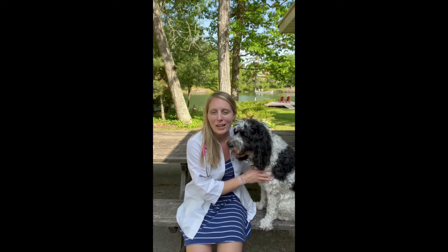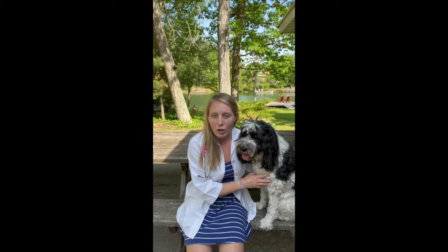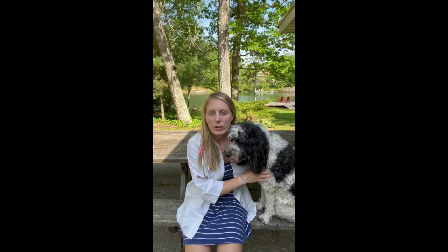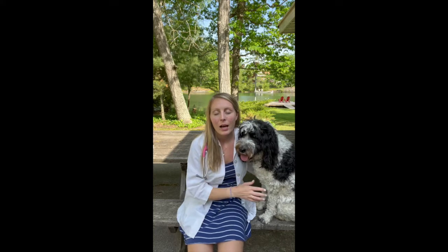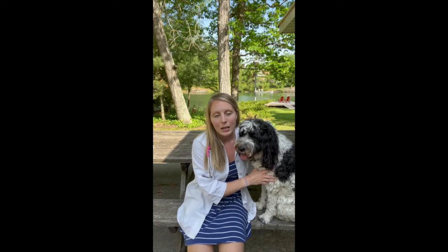We're here to present our next series, which is based on camping and cottaging safety for your dog. We're going to start with the first of six. The first series is going to be based on water safety, then we'll move on to animal encounters, and then what to do when you encounter a venomous snake.